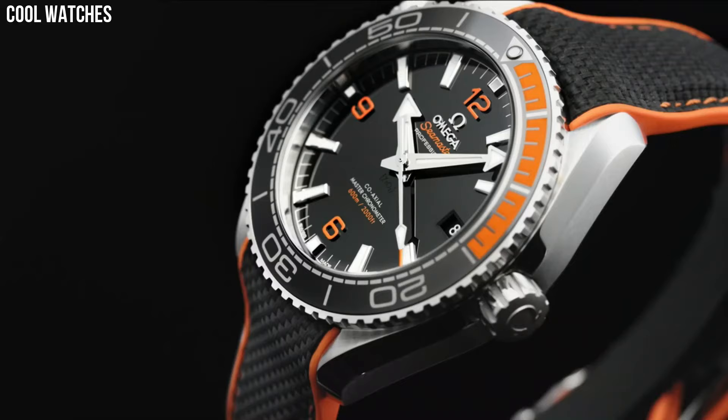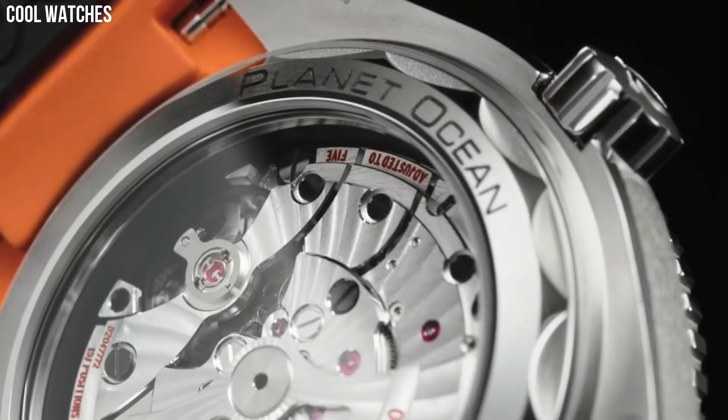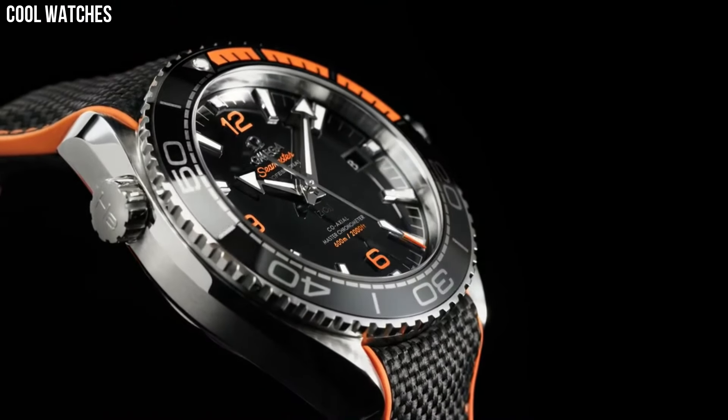Cyan Arabic numerals, as well as 18 carat white gold hour, minute hands, and hour markers.